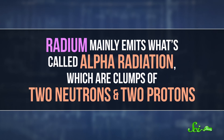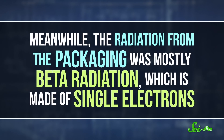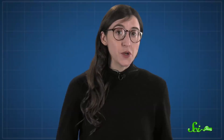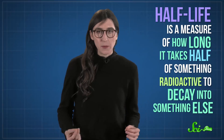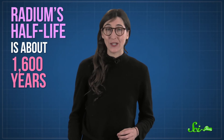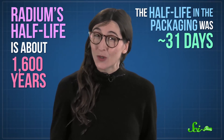For one, it was made of the wrong kind of particles. Radium mainly emits what's called alpha radiation, which are clumps of two neutrons and two protons. Meanwhile, the radiation from the packaging was mostly beta radiation, which is made up of single electrons. Also, the half-life of the radiation was wrong. Half-life is a measure of how long it takes half of something radioactive to decay into something else — it can vary from milliseconds to thousands of years and is different for every isotope of every element. The radiation Webb measured didn't have radium's half-life of about 1,600 years; the half-life in the packaging was roughly 31 days.